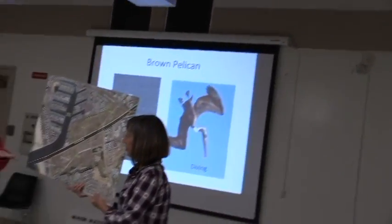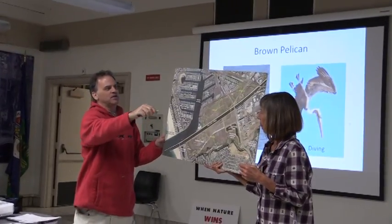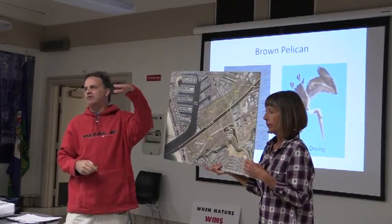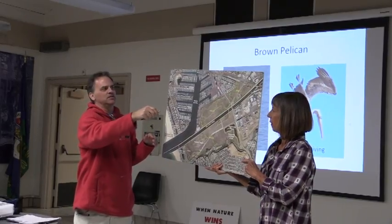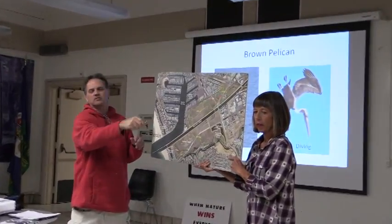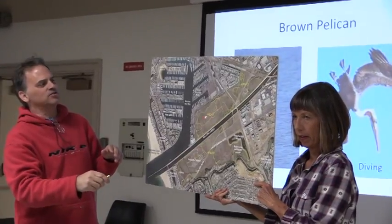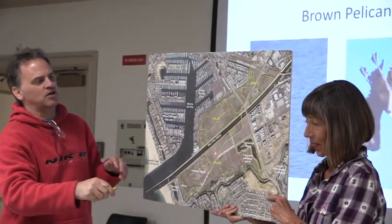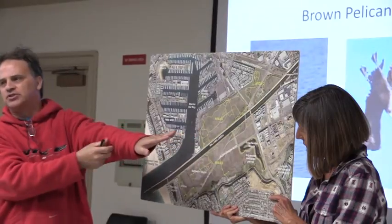The state's plan is basically to take a lot of the mudflats in the middle of Parcel A and dump it on top of Parcel C — up to 40 feet tall — meaning it would raise Parcel C area, which is near the Villa Marina community of 700 condominiums.